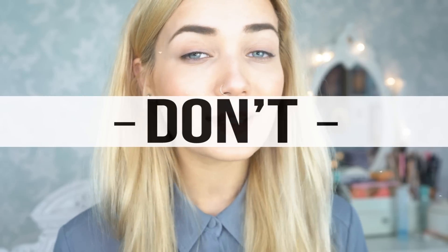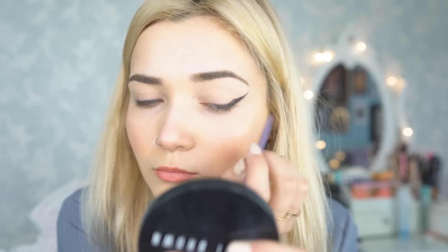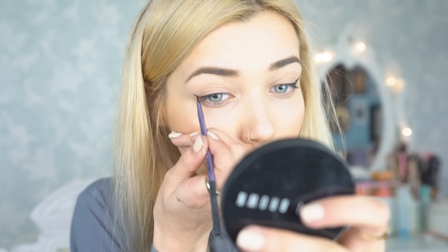My next eyeliner don't is creating a really, really long liner. I know sometimes we get carried away and we want it to be as sharp as a knife, but sometimes I see people who apply their liner so long that if you carried it on just a centimetre longer, it could probably touch the end of your eyebrow. This is just my opinion, but I don't think that's really flattering at all. So when going for that eyeliner-on-fleek look, try and keep your liner a moderate length — I think it just looks much more beautiful and subtle.